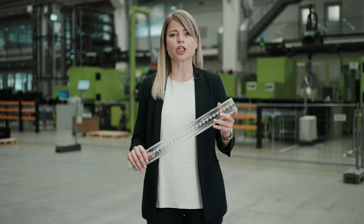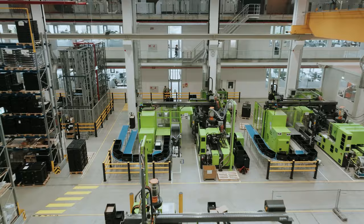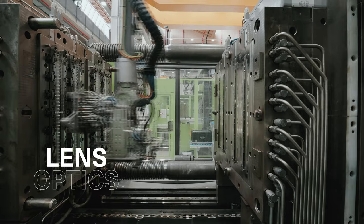We use an injection molding process with embossing and VarioTerm technology to produce our precise and sophisticated lens optics.